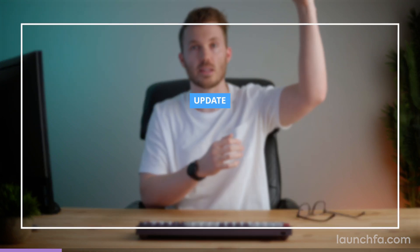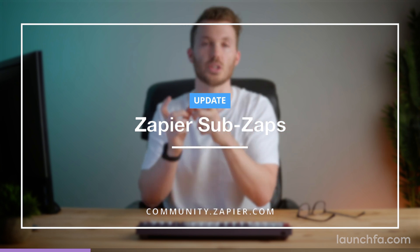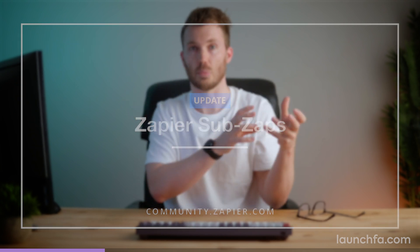An update from Zapier that may not seem like a big deal, but I think it's huge. You can now call a sub zap from inside another zap. So you've got your main zap rolling along, and one of the actions can be a sub zap. You can pass variables into it and take outputs from the result — pretty basic, but it has some really powerful implications.